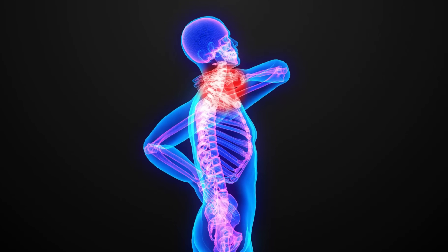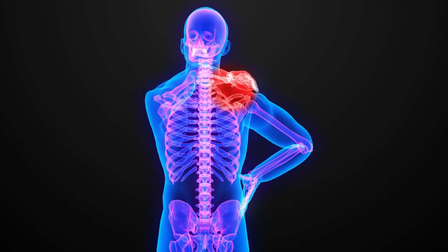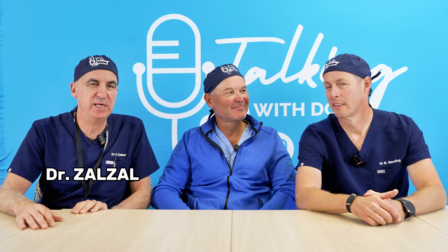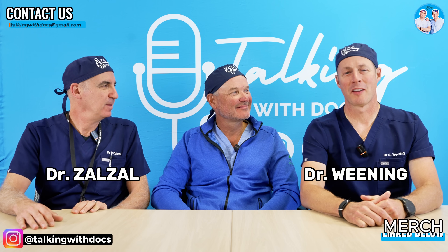Believe it or not, you can actually get calcium deposits in the rotator cuff of your shoulder. Who knew? I'm Dr. Paul Zalzo. I'm Dr. Brad Ween. Welcome to Talking With Docs. We have a guest today, Dr. Marcus Bischoff.